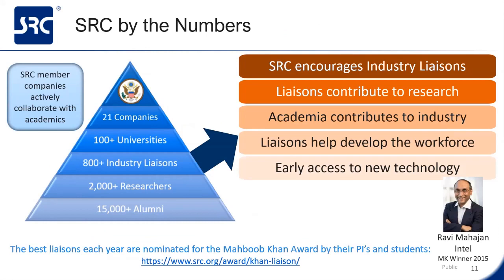SRC actively encourages industry employees to become liaisons on our projects. These liaisons come from top companies like Intel, IBM, and AMD. We have over 800 researchers collaborating with and contributing to the sponsored research. These liaisons reap the benefits of early access to new technologies by being on the cutting edge, having monthly or even weekly meetings with professors, and helping develop the workforce of the future. Every year, the best and brightest liaisons are nominated by our professors and students for the Mubub Khan Award—a prestigious honor. Ravi Mahajan of Intel is one of those winners from 2015, and as a former SRC-funded student himself, he's a great example of coming full circle with SRC.